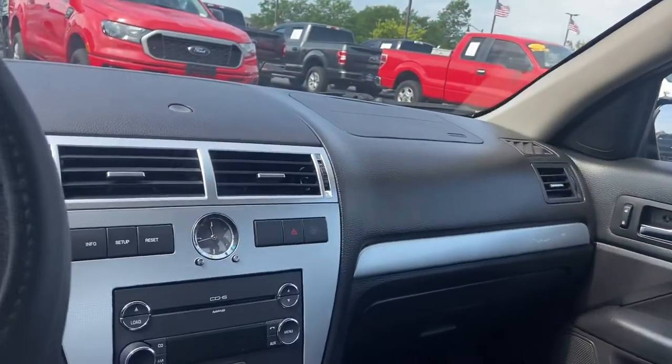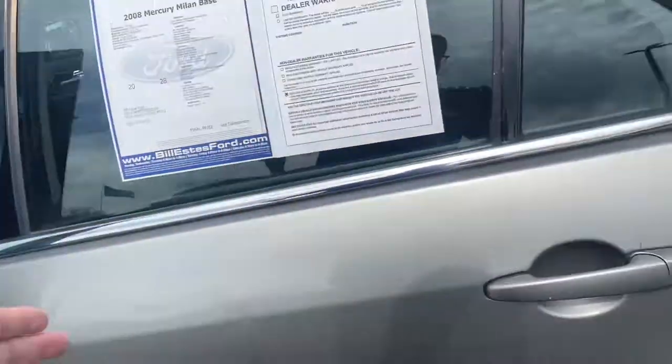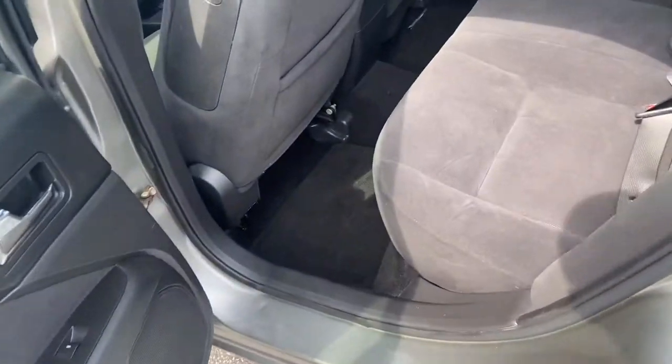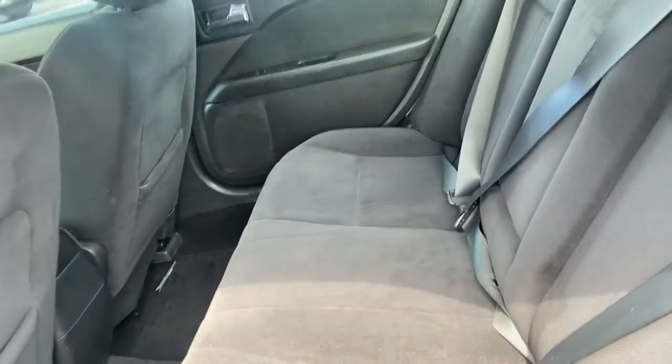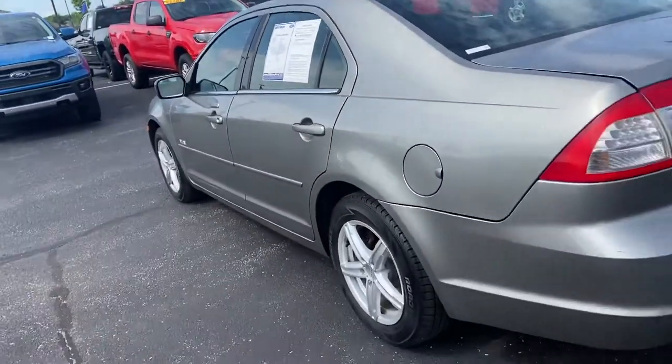Nice CD player. Automatic transmission, of course. There's your nice spacious second row. This does have a fair amount of trunk space as well.